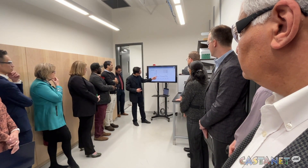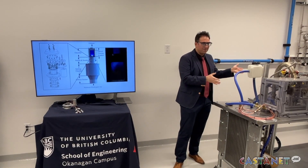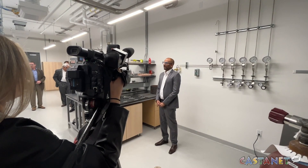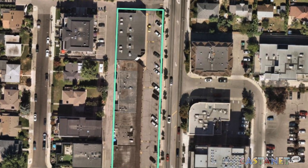UBC Okanagan and Fortis BC are working together on a made-in-B.C. hydrogen research lab that is one of the most advanced of its kind in North America. The goal is to decarbonize the economy. Fortis BC has been looking for alternate sources of energy after telling some developers in Kelowna it can no longer guarantee electricity for new projects until 2027 or as late as 2029.